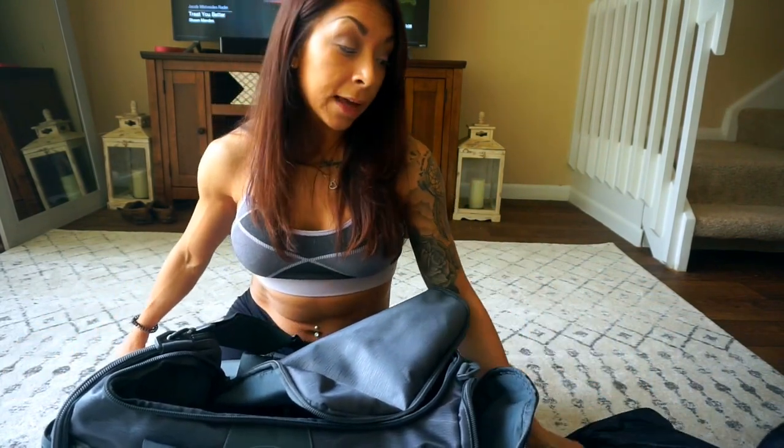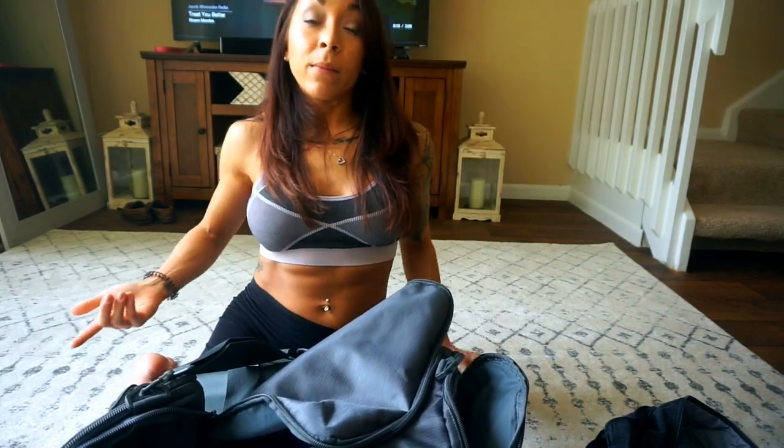I don't wear a belt. I know I should because I'm going really heavy on squats and deadlifts, but I feel like I can't breathe with one. I actually give a lot of credit for my ab development to not wearing a belt — the core strength I've built from squatting and deadlifting without one is a big reason why I can eat a lot of food and still have abs. So if you want abs, work on your core strength with squats and deadlifts and keep your core tight. It's a total body workout.